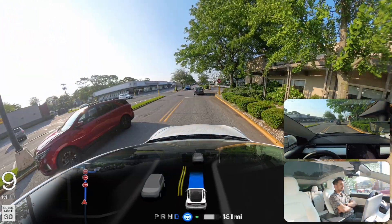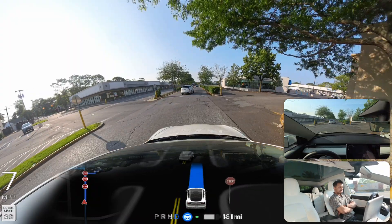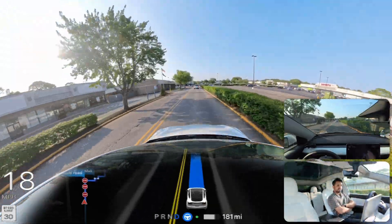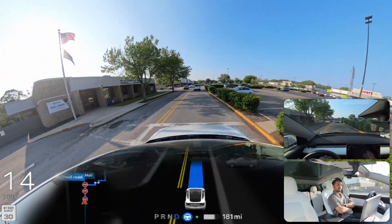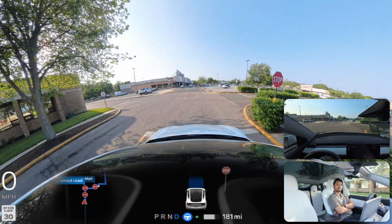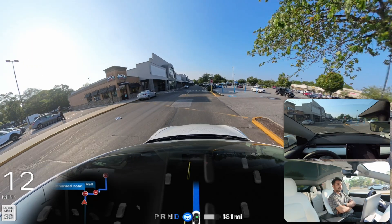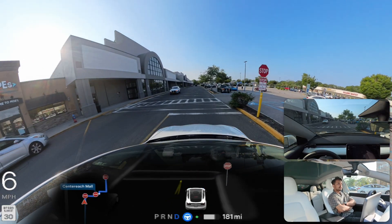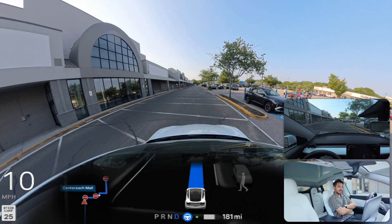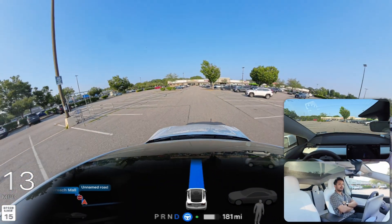We came first but that car proceeded before us, so we had to stop at the stop sign. Now we're going to see how FSD takes us in front of Walmart. The navigation is telling us a weird route, but I don't think FSD should follow that — it should use its cameras and decide on its own. The car is being very cautious in the parking lot, taking its time and watching for pedestrians.